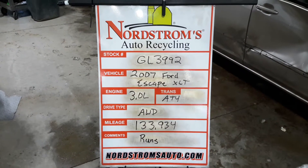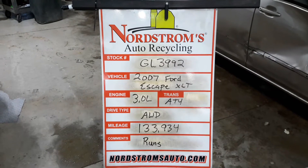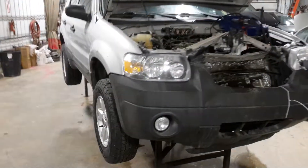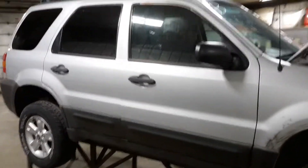Stock number GL3992, 2007 Ford Escape XLT, 3.0 liter, automatic four-speed, all-wheel drive with 133,934 miles. Does run. Silver in color. Is leaking transmission fluid from the front cooler, so won't be able to engage it.